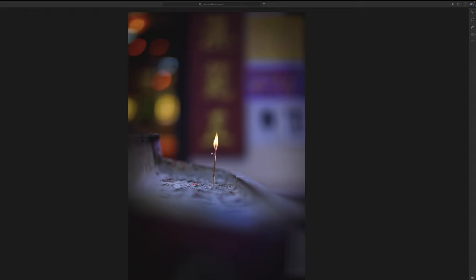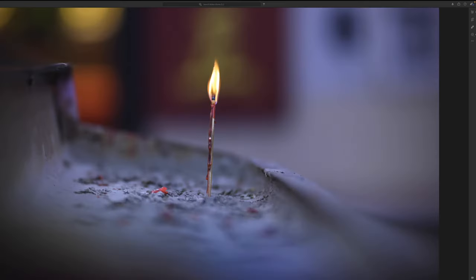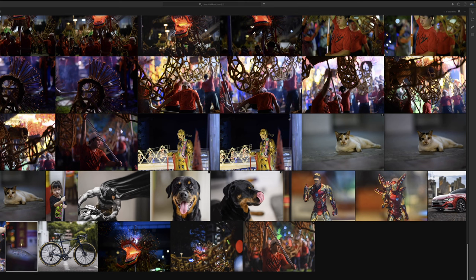Here's another prime example of f/1.2 — just to give you an idea of how small the in-focus area really is. Zooming in on a candlestick, we can see the wax dripping — the detail is beautiful. It handles flames beautifully as well, really well controlled.